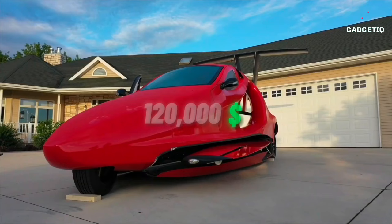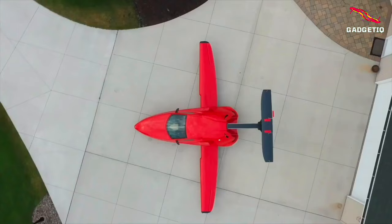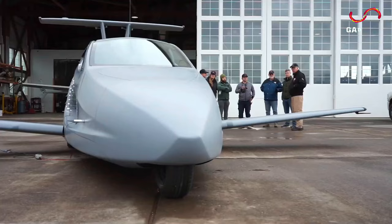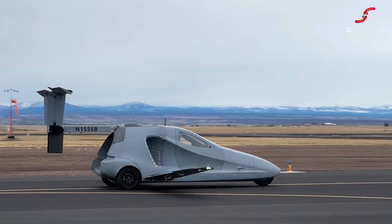Priced around $120,000, this is your opportunity to step into the future of travel. So why wait? Make your dreams take flight with the Sampson Switchblade, where the road meets the sky and adventure knows no bounds.